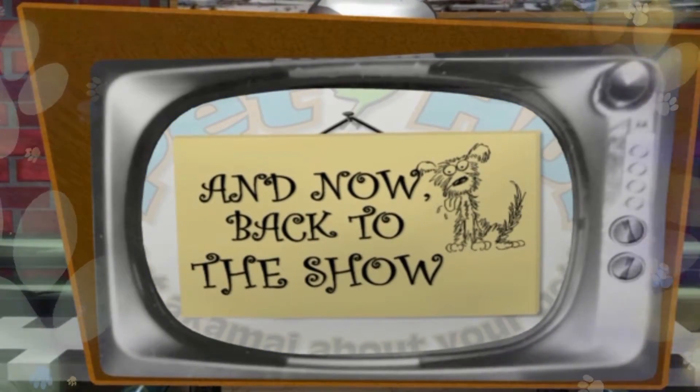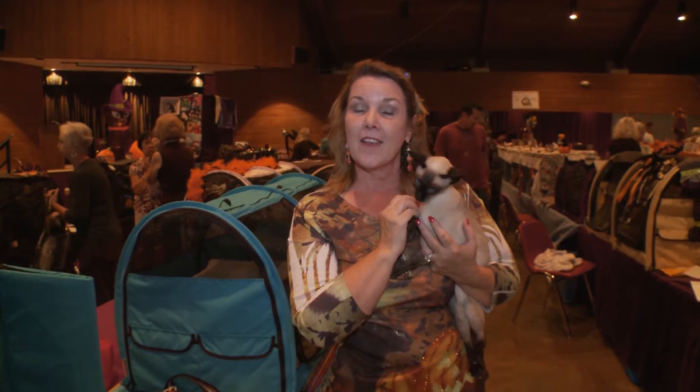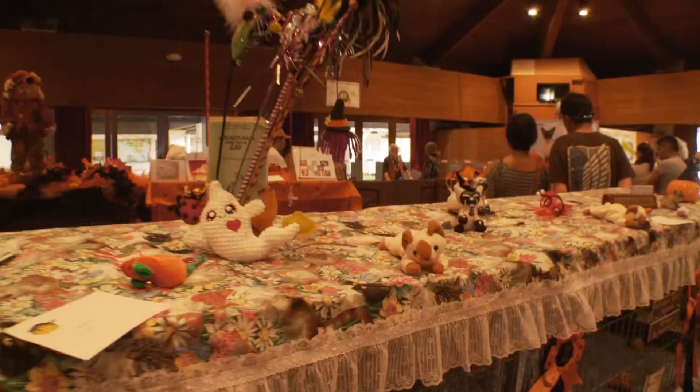Welcome back to The Pet Hooey. I'm Donna Fujiye, and we are here at McCoy Pavilion at the Halloween Costume and CFA Cat Show. We'd like to take you around and show you a few of our cats.